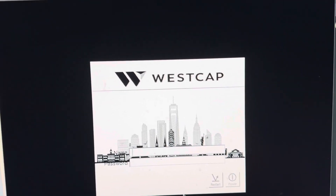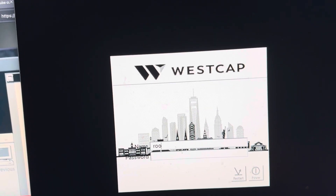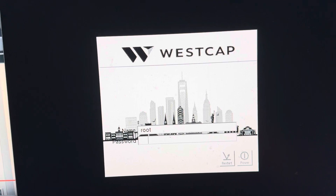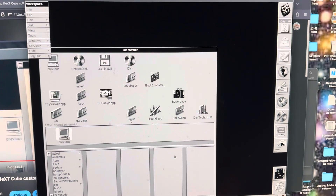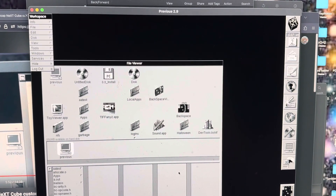Here's my latest custom login screen for Westcap — I think it turned out pretty cool. Let me log in and make sure it looks good. Yep, what do you guys think? I think it's winner winner chicken dinner.